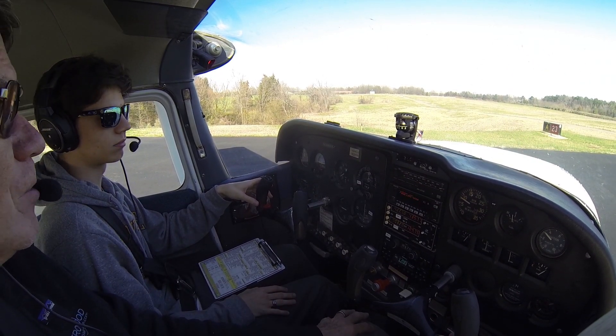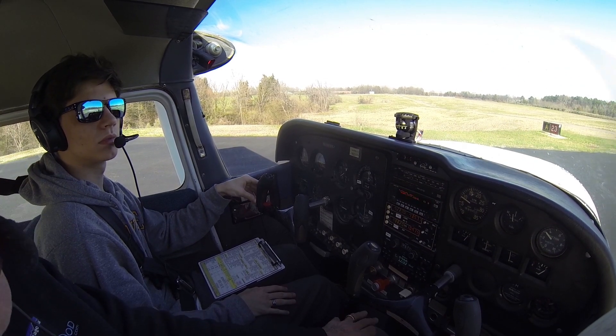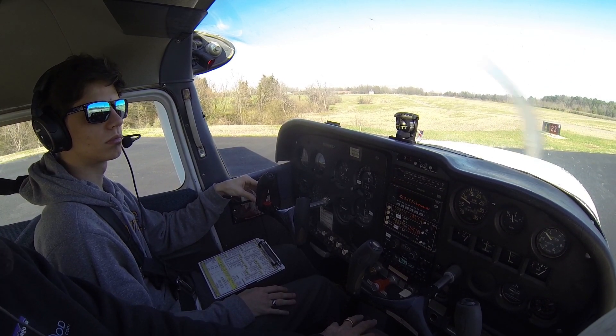Road traffic, Skyhawk 8815 Zulu departing runway 23. This will be a simulated engine failure just after takeoff, returning back to the runway. Simulated.